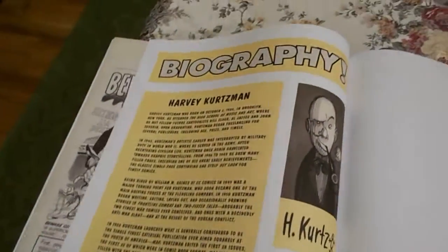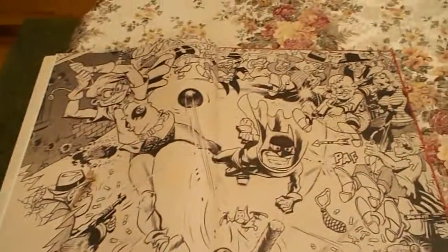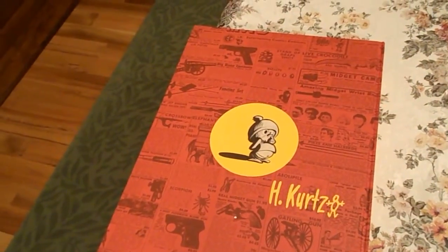There's a little biography on Harvey Kurtzman at the end. So there you go, folks — really worth your time getting.